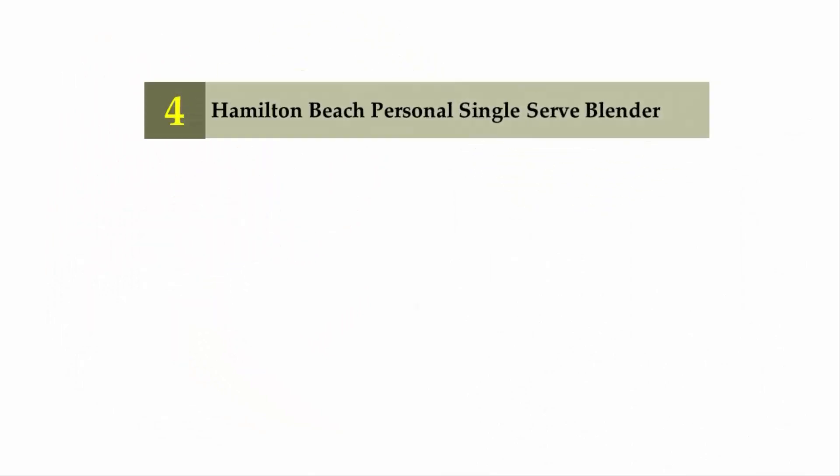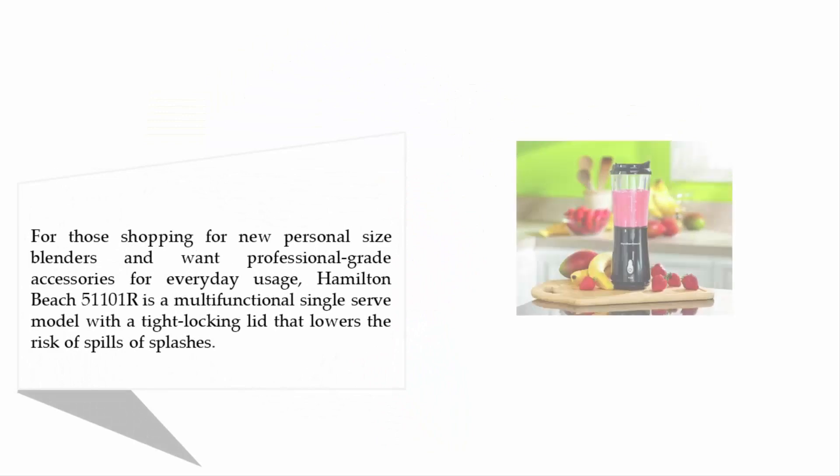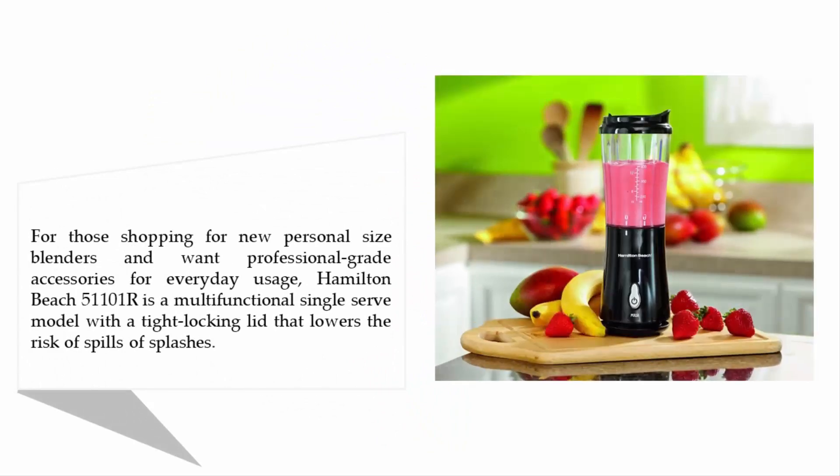Coming in at number 4 on our list: the Hamilton Beach Personal Single Serve Blender. For those shopping for new personal size blenders and wanting professional-grade accessories for everyday usage, the Hamilton Beach 51101R is a multifunctional single serve model with a tight locking lid that lowers the risk of spills and splashes.